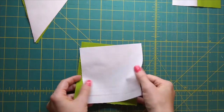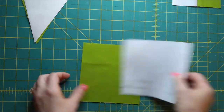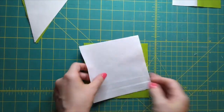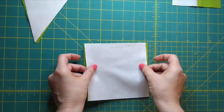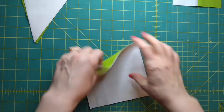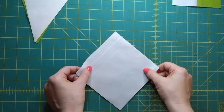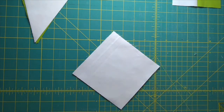Next we're going to take the smaller of the two squares that we have and put them right sides together — though mine are solid, so who knows which sides are the right sides. This time around we are going to make half square triangles, but it's going to be the two-at-a-time method, not the four-at-a-time method we've used for the other pieces. The reason is we only need two — there's no point in making four.